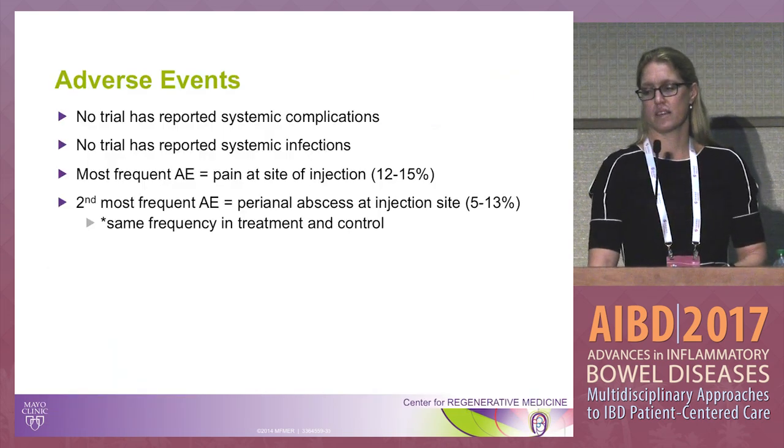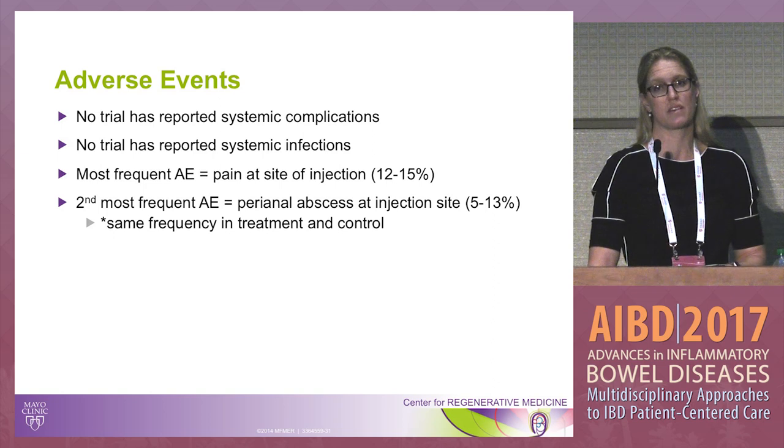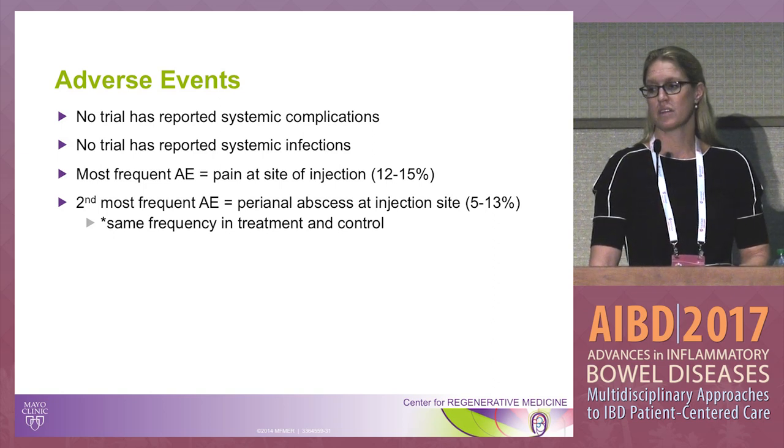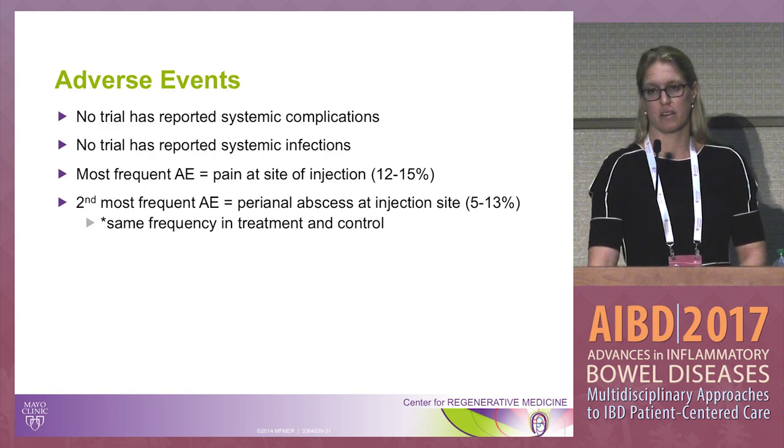Regarding adverse events, stem cell therapy has really been safe. There have been no systemic complications or systemic infections reported. The most frequent adverse events have been pain at the injection site and perianal abscess, both equivalent in treatment and placebo groups.